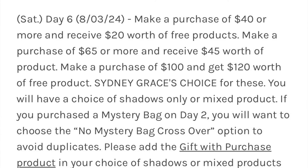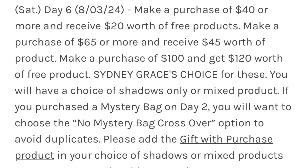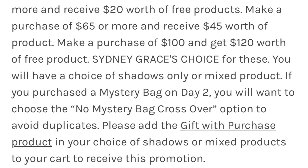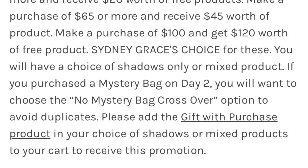So now we're on to day six of the sale. You can make a purchase of $40 or more and receive $20 worth of free products, or $65 or more for $45 worth of product, or $100 for $120 worth of free product. You have a choice of shadows only, or mixed product where you could end up with pressed blushes, highlighters, or cream products. And if you purchased a mystery bag on day three, you can choose the no mystery bag crossover option to avoid duplicates — which is really nice for the customer.